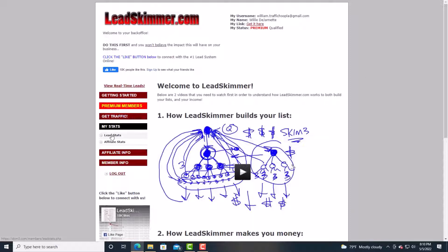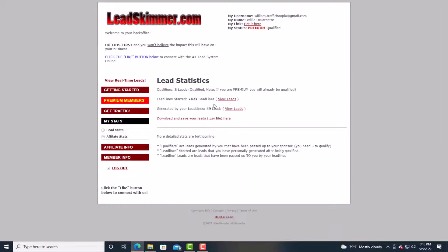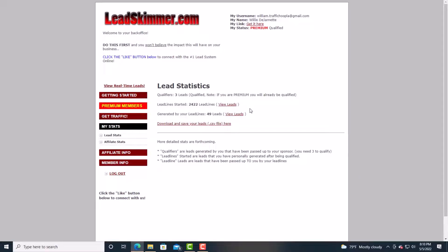Look at my stats — 2,422 leads. This actual lead capture page converts. Let me just show you my inbox really quick.